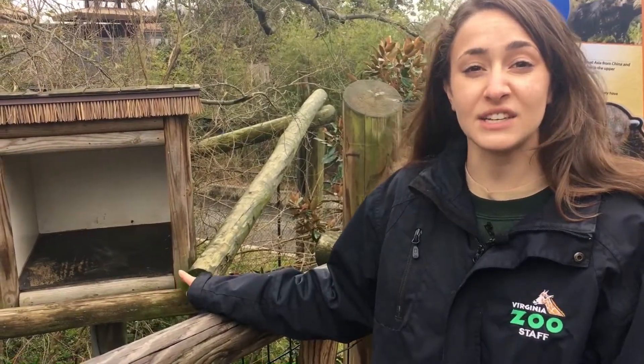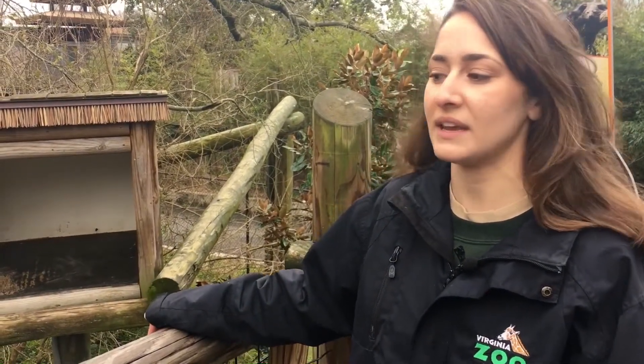They are both 17 years old. In the wild they live to about 15, but they can live into their 20s in human care.